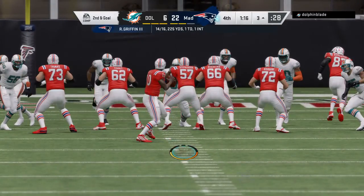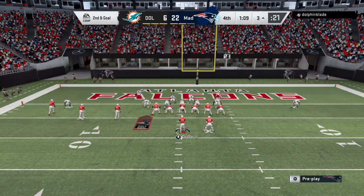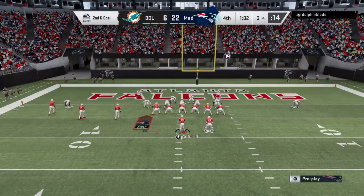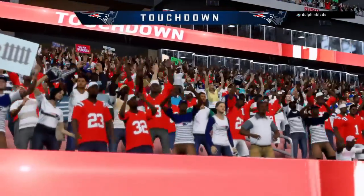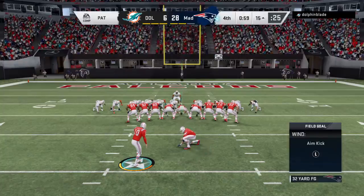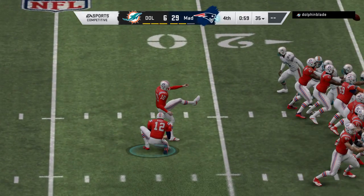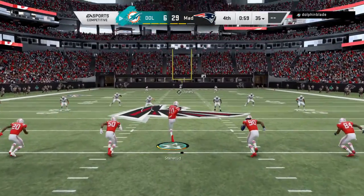A gain of seven that time — second and goal, ball at the three. Griffin going to throw it — that is caught by Rice for a Patriots touchdown! The three-yard touchdown pass, and the Patriots add on to their lead. Extra point by Stinnerud, up and good, and that pushes the lead up to 23. Following the touchdown, here's Stinnerud to kick it away.